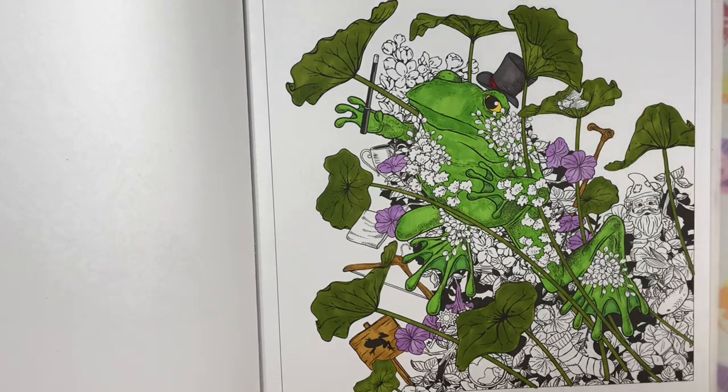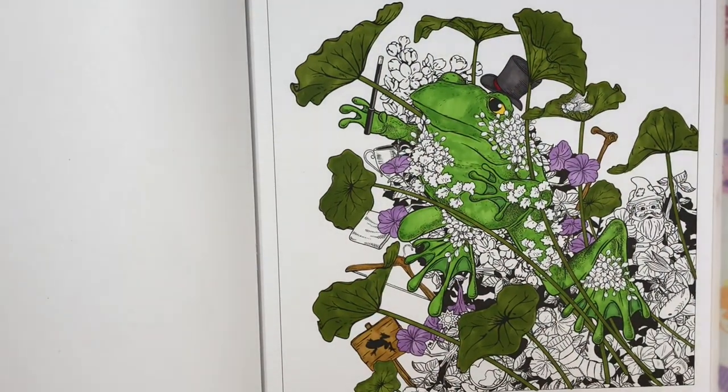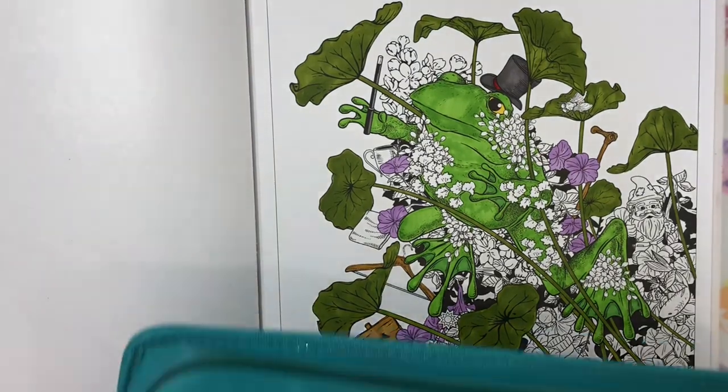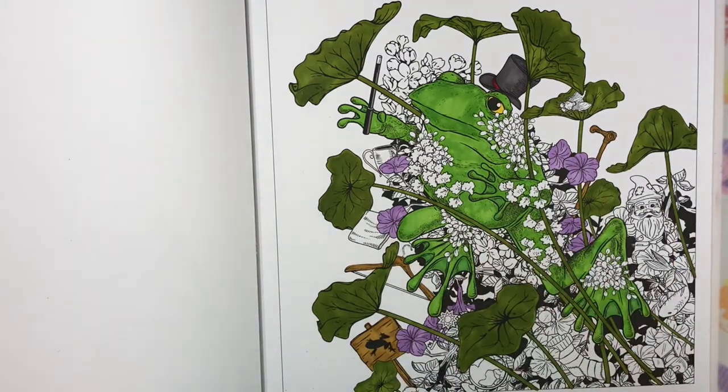I think I'm going to call it good for today. Let me set this aside and grab my Prismacolor pencils. I'm going to shade a little bit on our little frog here. I'm going to take a darker green — grass green in the Prismacolors — and we will do a little bit of shading. Let me sharpen my pencil with my Togal sharpener. I like the Togals — they sharpen nicely.